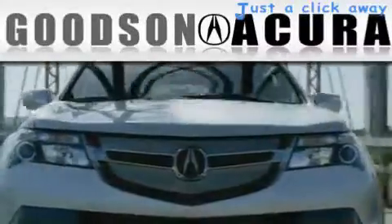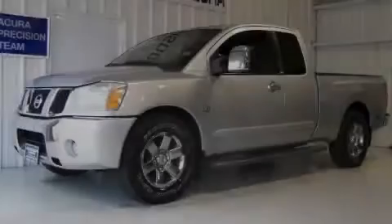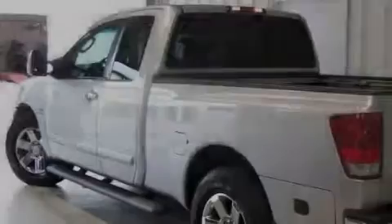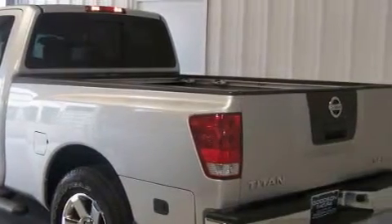Another fine vehicle offered by Goodson Acura. This is a 2004 Nissan Titan, made for the job site, the trail, and the town. It has a 5.6 liter, 8-cylinder engine and an automatic transmission.